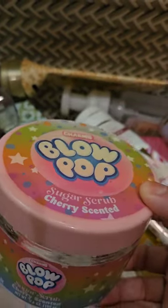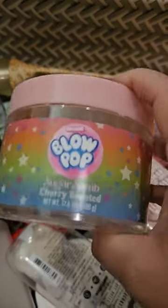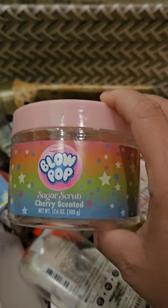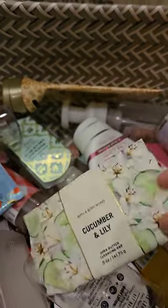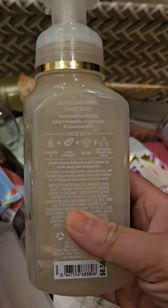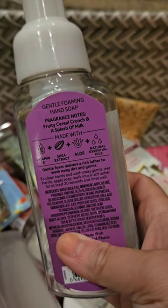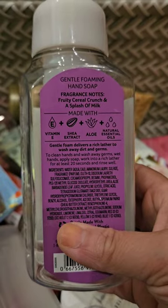I used up a scrub in Blow Pops — cherry scented, same formula as the Smarty one, except this one smelled absolutely awful to me, like gasoline. My husband thinks I'm crazy because he says it smells fine, but to me it does not — never getting that again. I used up a bar soap in Cucumber and Lily, which smells great. I used up a hand soap in Coconut Pineapple — juicy pineapple sugar cane and coconut milk, absolutely love this. I also used up a soap in Rainbow Cereal — fruity cereal crunch and a splash of milk, just smells like Fruity Pebbles. It doesn't smell bad, but I'm not sure it works in soap form. I wouldn't buy it again.